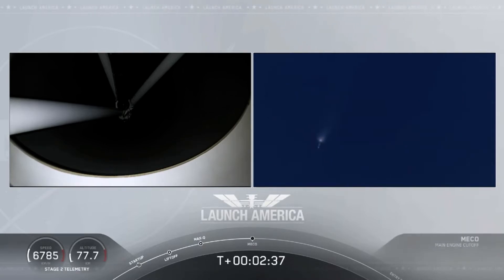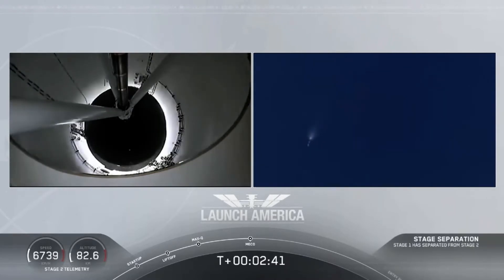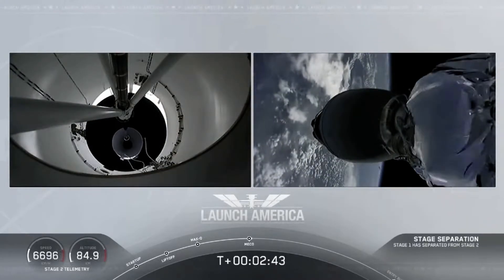And we have MECO. MECO. 2 Alpha. Falcon, stage separation confirmed. Copy, 2 Alpha.